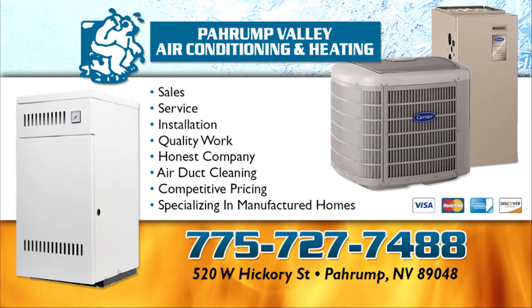This video is brought to you by Prompt Valley Air Conditioning and Heating, 775-727-7488.